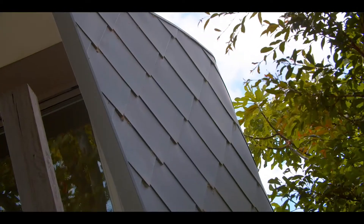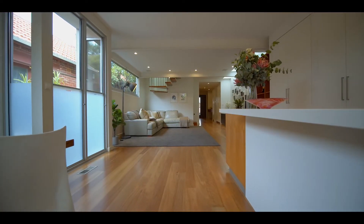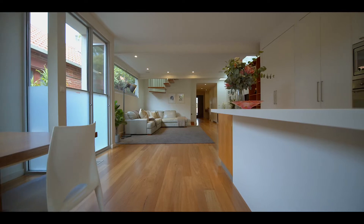When the architect conceived the property, he created a wave along the side of it, and that is to represent the bayside location. You'll be blown away by the interiors — and what it is, is sheer space.